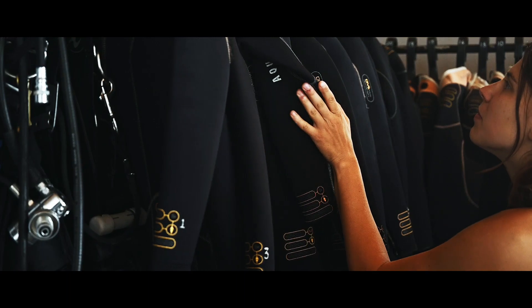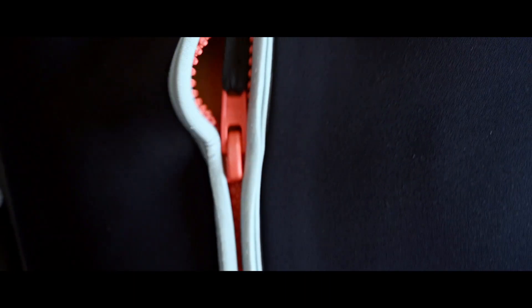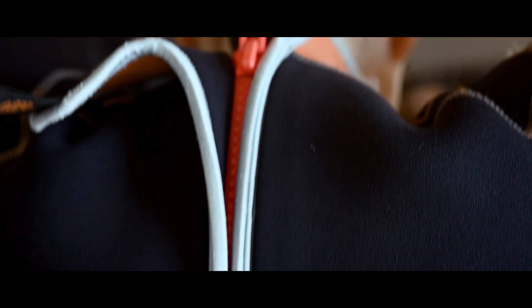We have a fully stocked gear room with all of the rental gear that you could ever need. We have fantastically maintained regulators and BCDs, wetsuits in all shapes and sizes, and even a large amount of technical diving gear for those of you looking for something slightly more interesting.